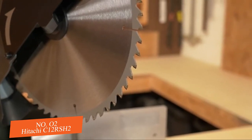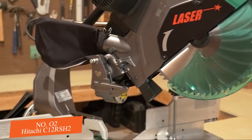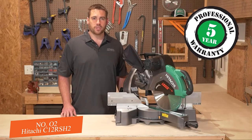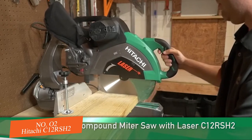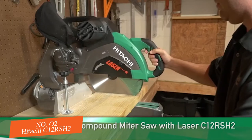The included 60 tooth 12 inch blade produces fine finish cuts. You also get a dust bag, vise assembly, 17 mm box wrench, and Hitachi's 5 year warranty for peace of mind. The Hitachi 12 inch sliding dual compound miter saw is the perfect tool for making compound miter and bevel cuts with confidence.